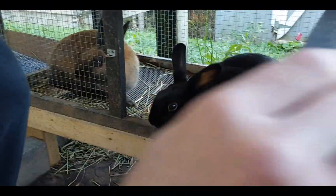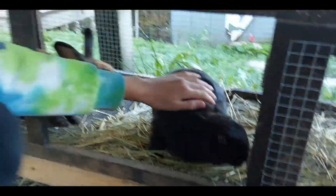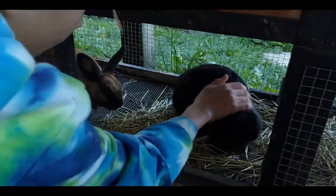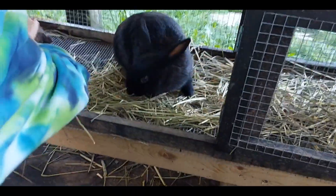We also give them plenty of veggies — romaine lettuce, carrots. They love banana. Bunnies love banana. Also, warning: never give your bunnies iceberg lettuce or cucumber. It might be the amount of water — I'm not sure, but those are very deadly for rabbits.